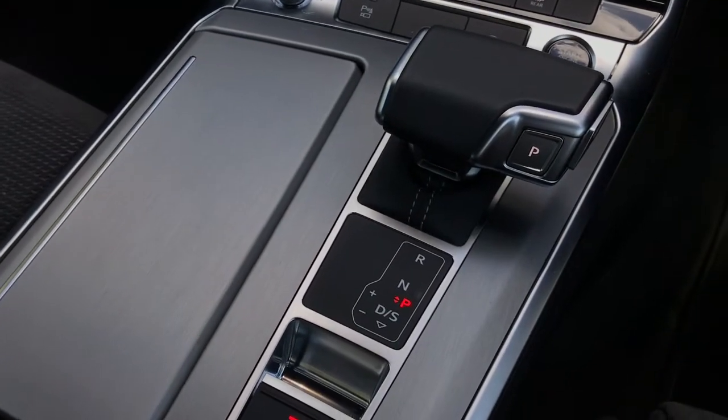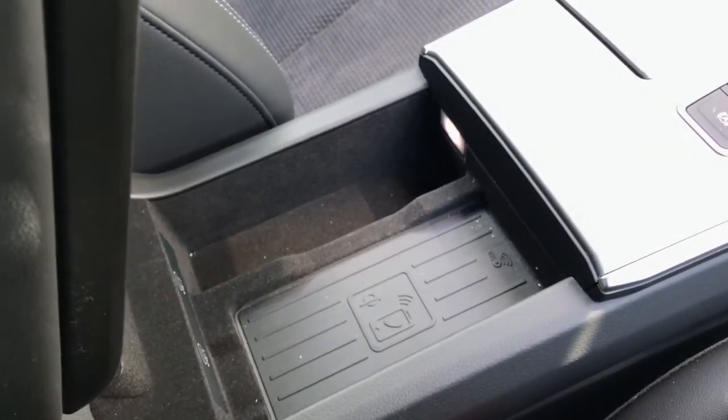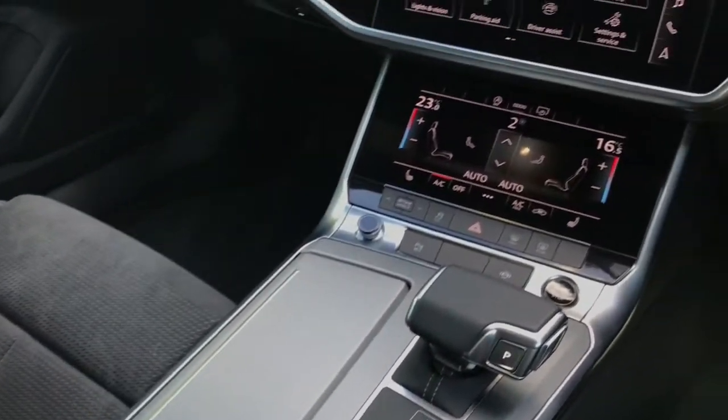We have the leather handbrake, which is electronic. We also have the Audi phone box with the wireless charging pad, which is perfect for charging your mobile phone devices and also works as a second Bluetooth interface.